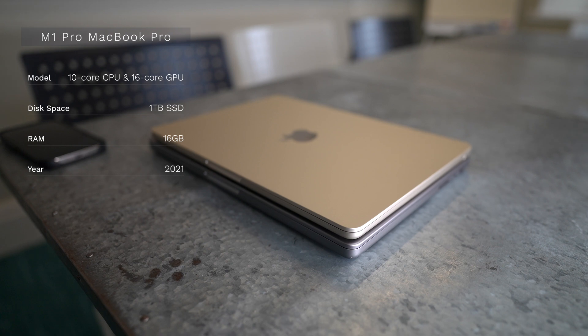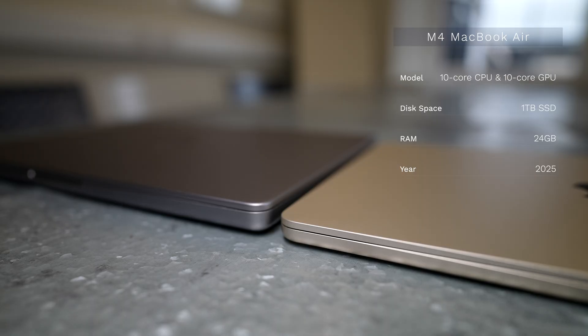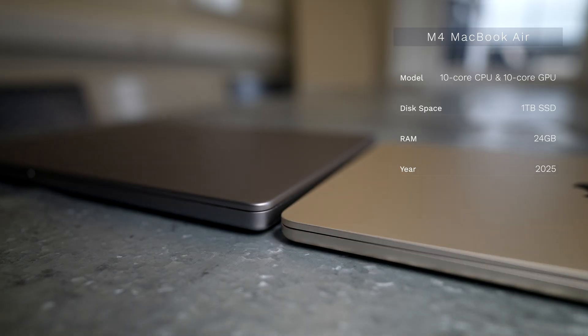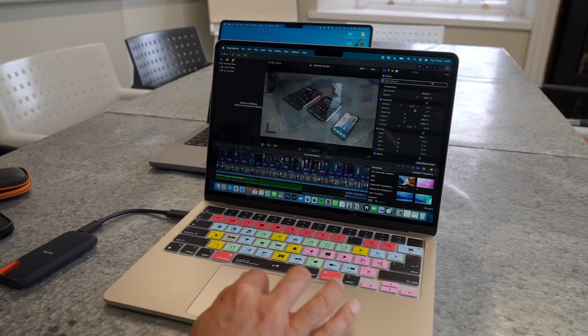This may be the craziest thing I've ever done as someone who edits videos and runs a business. I'm trading in my M1 Pro MacBook Pro and I've just bought the new M4 MacBook Air — Apple's thinnest and lightest device. But is this device going to be powerful enough to edit in Final Cut Pro and get all my business tasks done?